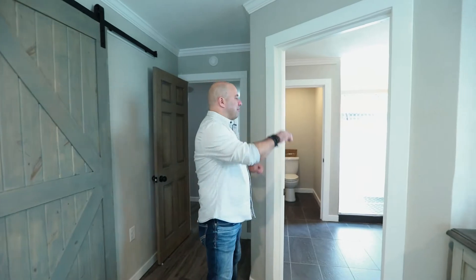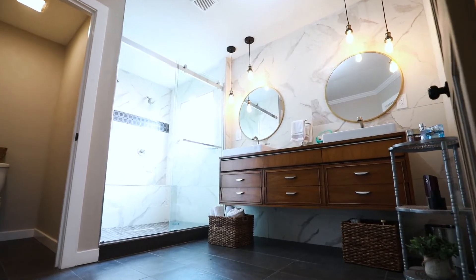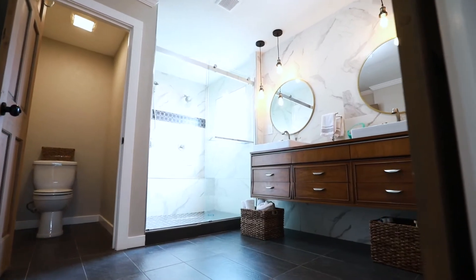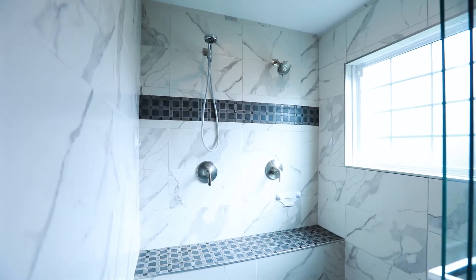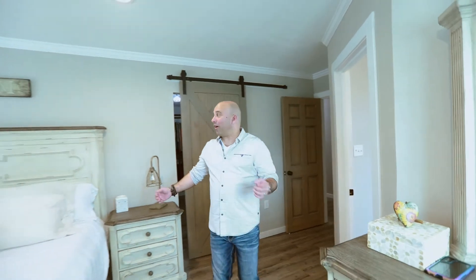Now let's talk about that master bedroom ensuite. We have a floating vanity with two sinks, a quartz tile wall with a big shower and a stone floor — looks amazing. You really can't go wrong in here.